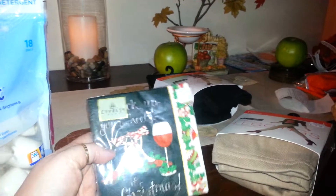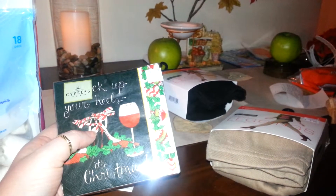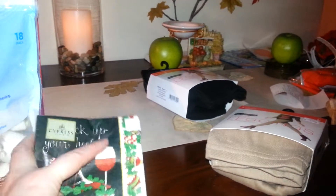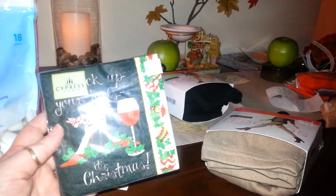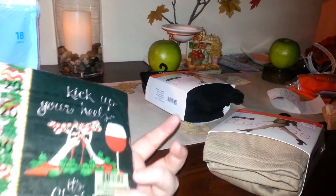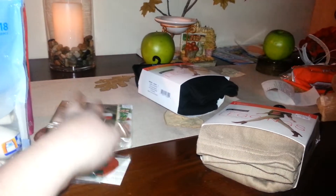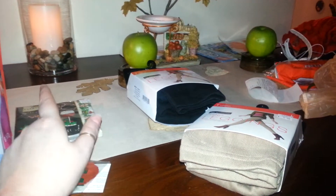Then I picked these up — I thought they were just so cute. They're by Cypress and it has a nice pair of red high heels with little strappies that look like peppermint candy canes, some holly leaves and berries on the side, and some little Christmas ornaments and a wine glass. I thought these would be nice in the kitchen with my wine theme. It says 'kick up your heels, it's Christmas.' They're really good quality — I really like this brand of home decor. I just got the cocktail napkins.